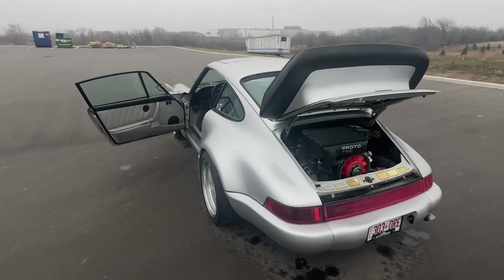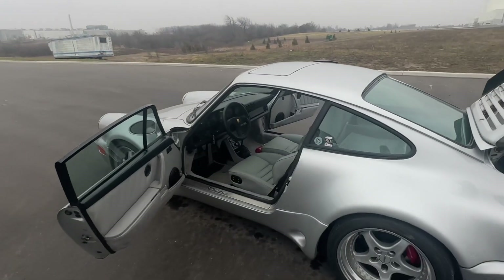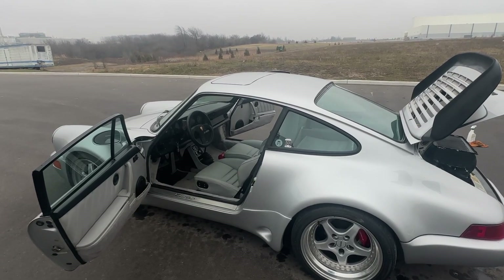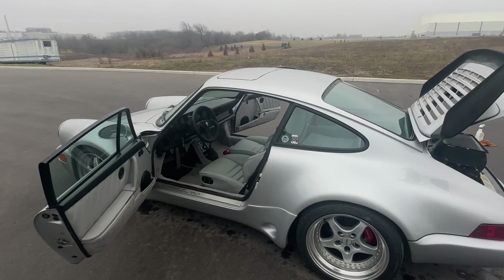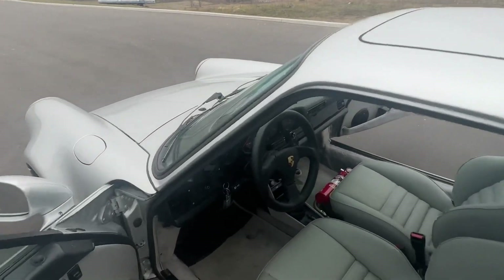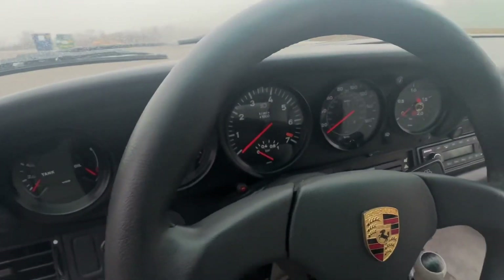It's tough to do a driving video when you're one-handed in one of these things — you want to be really careful. But it is a beast when the boost comes on. There is also a boost gauge; most of these turbos had a boost gauge in the tach, but this one also has an additional one.